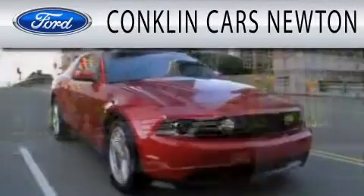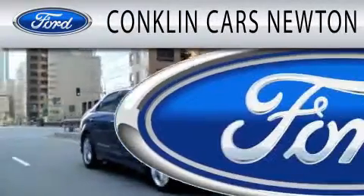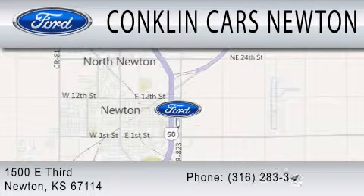Conklin Cars Newton is dedicated to doing everything possible to ensure that the experience you have selecting your next vehicle is as pleasant as possible. We're located at 1500 East 3rd in Newton.